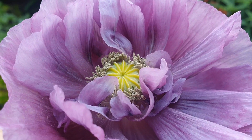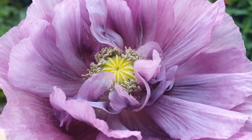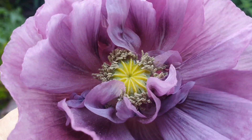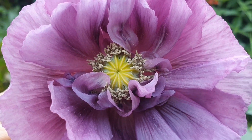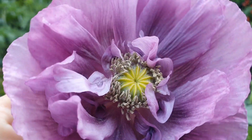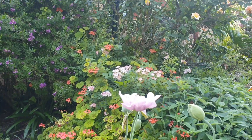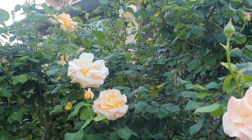Unfortunately I'm not sure of the name of this variety, as my friend got the seeds from her great aunt. But aren't they just the most spectacular looking poppies — absolutely beautiful.